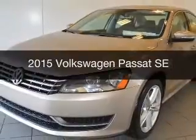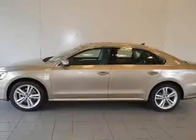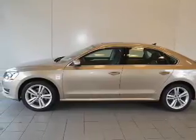This is a new 2015 Volkswagen Passat. It's powered by front wheel drive, engine, and an automatic transmission.